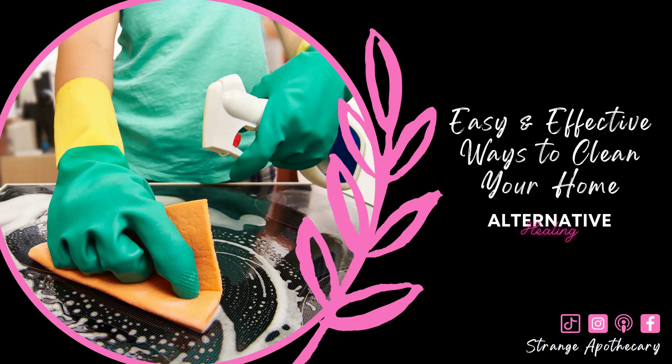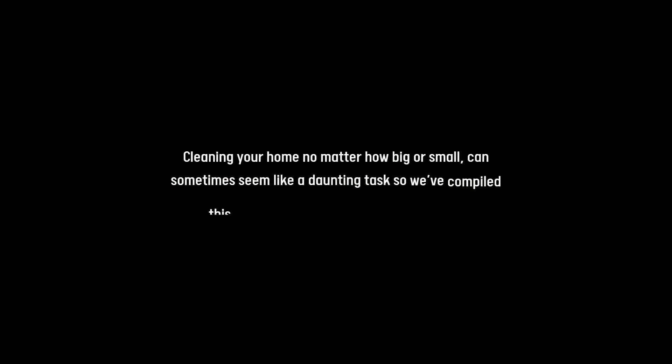Hello and welcome to this week's episode. We're going to take a look at easy and effective ways to clean your home. Cleaning your home, no matter how big or small, can sometimes seem like a daunting task, so we've compiled a list of easy and effective ways to do so.